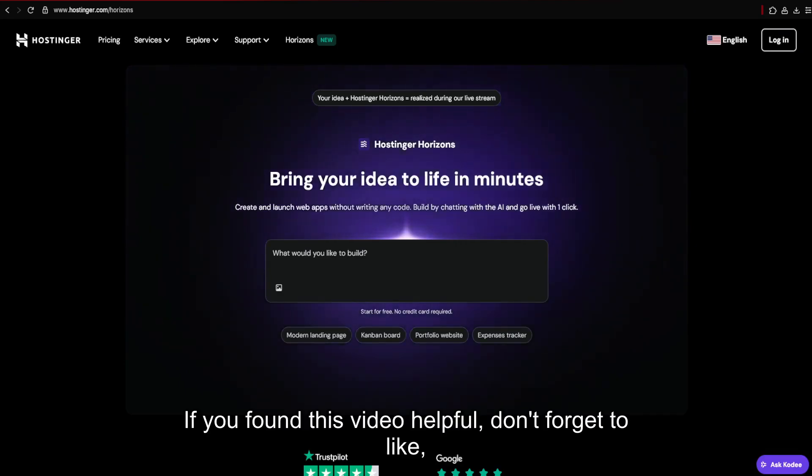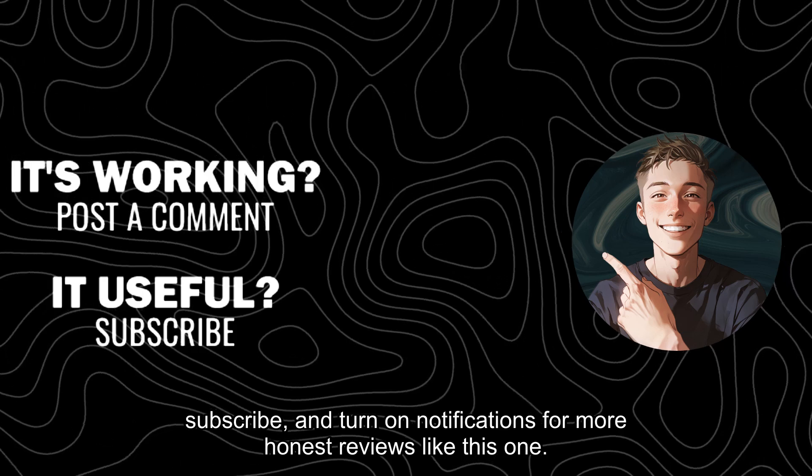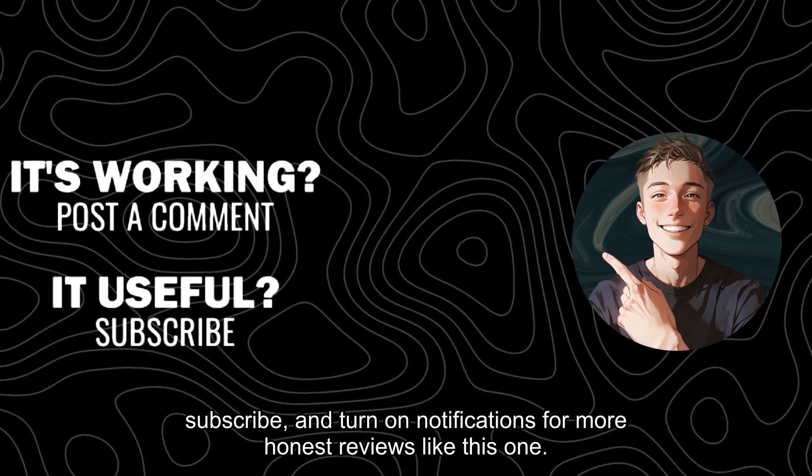If you found this video helpful, don't forget to like, subscribe, and turn on notifications for more honest reviews like this one.